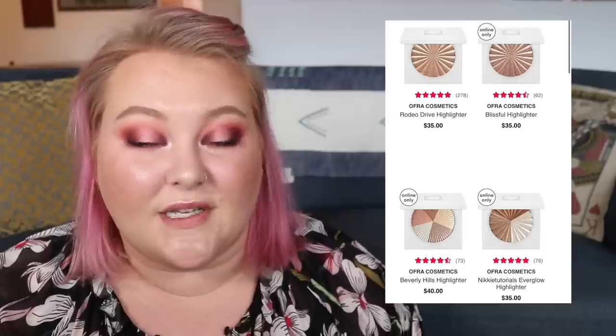Moving on to Day 3, March 17th. We have the Elemis Pro-Collagen Marine Cream, regularly $89 down to $44.50 — I actually used one up from a Boxycharm, it was pretty nice. The Ofra Cosmetics highlighters, regularly $35 to $40, down to $17.50 to $20. The Kate Somerville Plus Retinol Firming Eye Cream, normally $85 down to $42.50. And last, the BareMinerals Mineral Perfecting Veil, normally $25 to $28, down to $12.50 to $14.